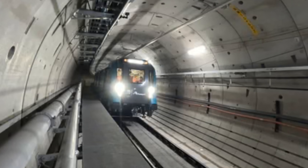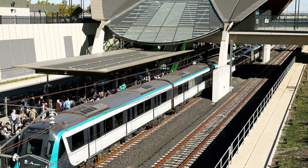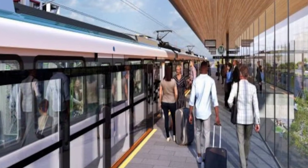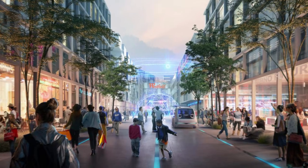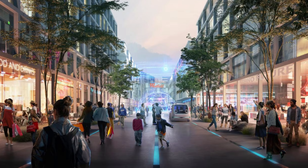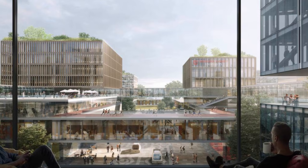But what happens once passengers come back up to the surface into the city itself? Once people step out of the metro stations, they will find themselves in a smart city that is built to think and react. The Northern Gateway is being filled with 5G technology that can send data at speeds of 10 gigabits per second — about 10 times faster than normal home internet.